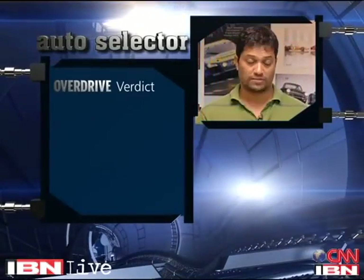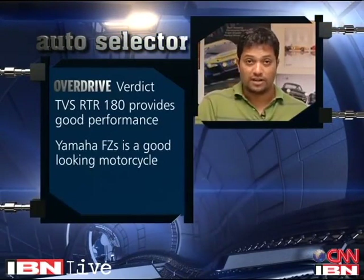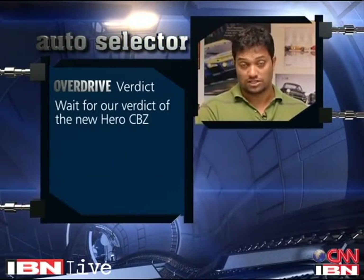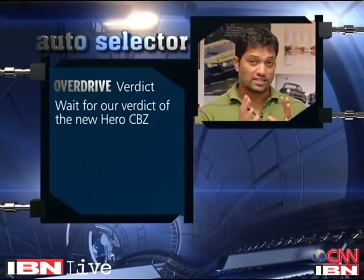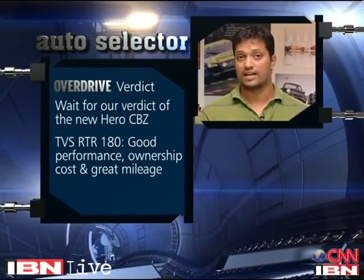As far as performance is concerned, the RTR 180 in that shortlist is the best motorcycle to have. But we prefer the styling of the Yamaha FZ — that's a very good looking motorcycle, definitely better than the RTR 180 and the CBZ Xtreme. Now the Hero CBZ — there is a motorcycle coming out that we haven't tested yet, so I'd suggest stick to the RTR 180 where performance, ownership costs and mileage are concerned. That's definitely better than either of these motorcycles as of now. My suggestion: stick with the RTR 180. It's probably the best bike for you.